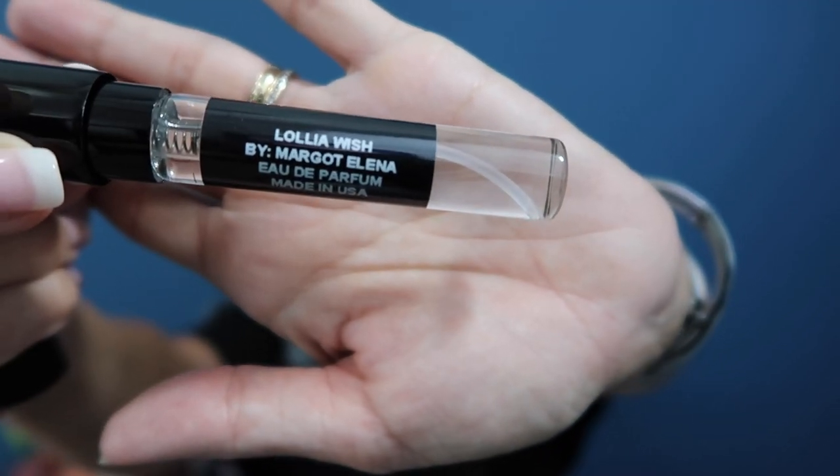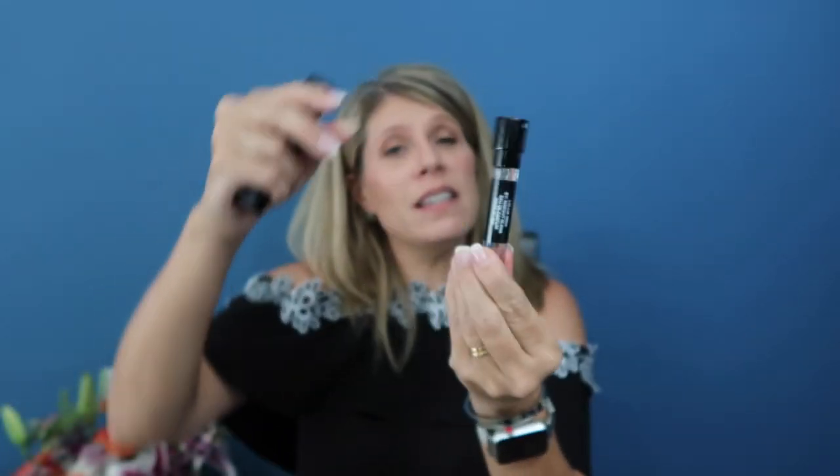I'm going to spray it on this little card. Oh, that's lovely — it's a sweet scent but not overwhelmingly sweet. It has some floral notes to it, that's really nice. Now this is designed to last you about 30 days — you'd use a little portion every day. I have to tell you these tend to last much longer than 30 days for me.